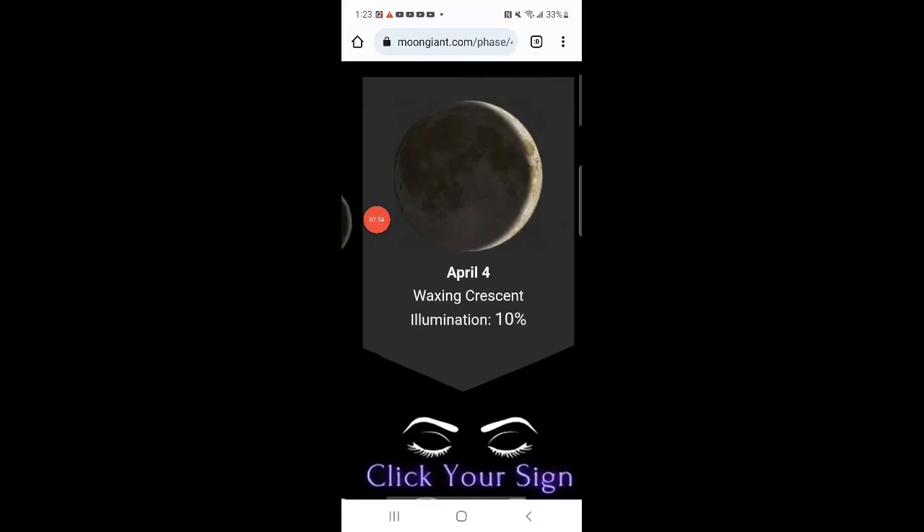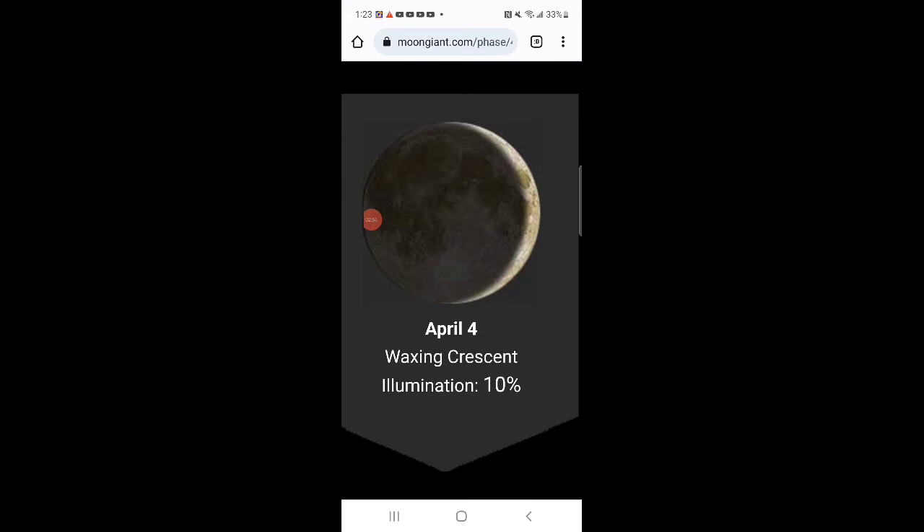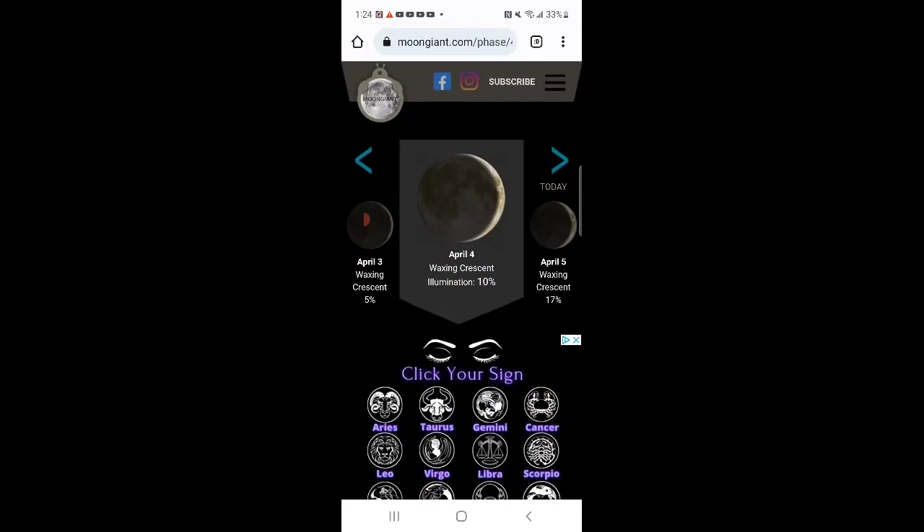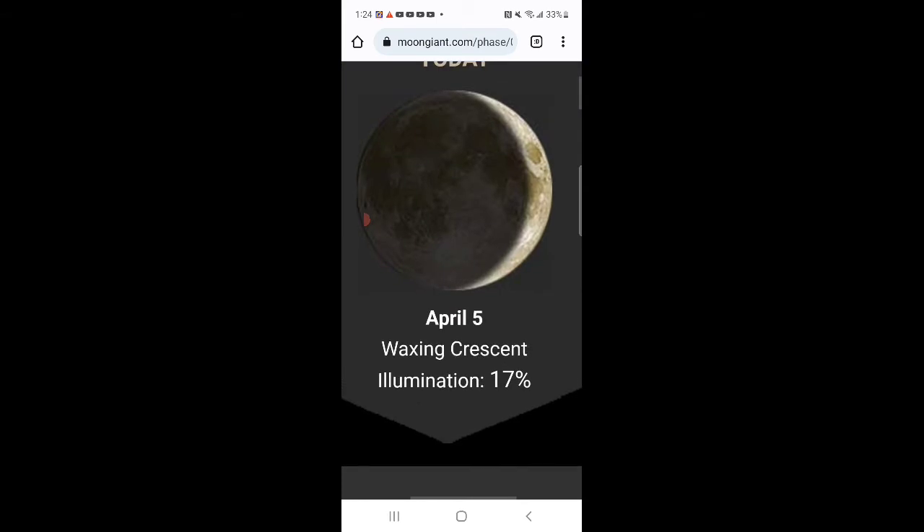Here is the moon phase on April 4th — 10 percent illuminated. This would be the day that I found that object in my coat. April 4th or 5th, either way it's still very close to the moon phase shown on the object, if that is a moon phase.